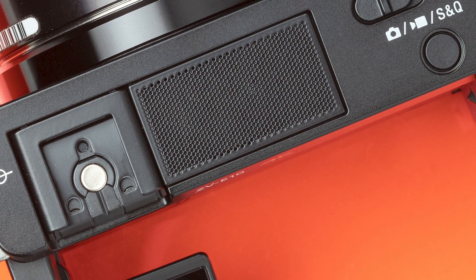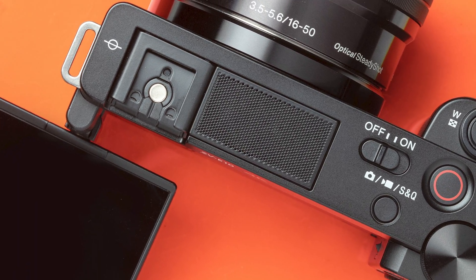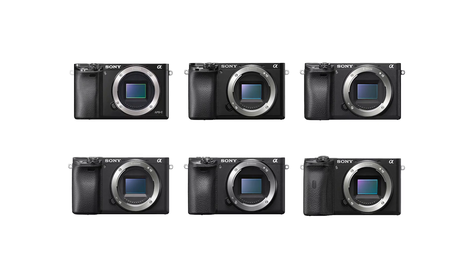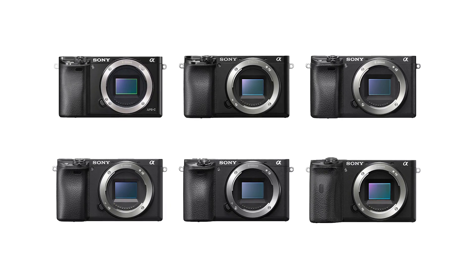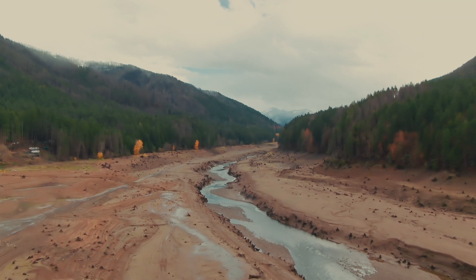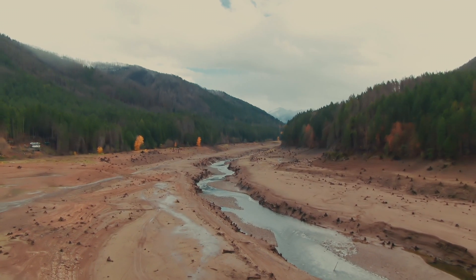In terms of overall functionality, the ZV-E10 is pretty similar to the M50 Mark II — it's got a swivel screen and also shoots 4K. If you're missing the viewfinder option and want to do photos as well, you can't go wrong with the 6000 series from Sony. The 6500 and 6600 models also have built-in body stabilization, which is a little better on those models compared to the ZV-E10.